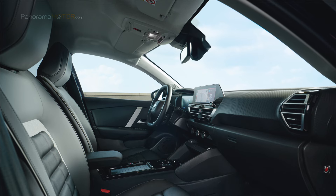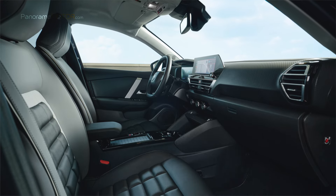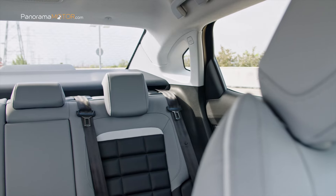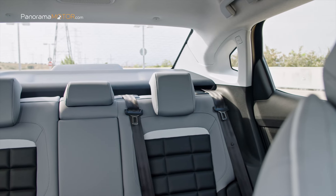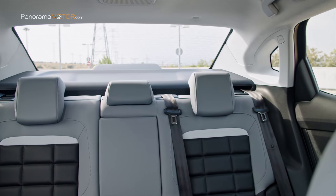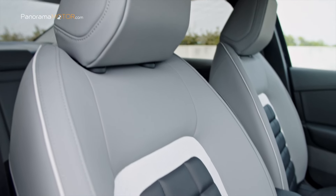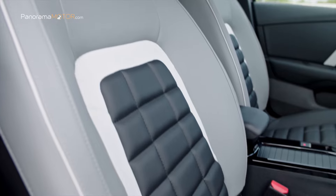El interior del nuevo C4X 2025 encarna una notable fusión de diseño elegante y funcionalidad pragmática, conservando las ventajas de una arquitectura concebida para el confort y la estética. Los asientos Advanced Comfort se han rediseñado para mejorar el confort a bordo, con un atractivo efecto acolchado que invita a los pasajeros a acomodarse confortablemente. El confort dinámico se ve reforzado por la espuma texturizada y una capa de alta densidad en el centro del asiento, con soporte mejorado y ajuste lumbar y de altura para el conductor.